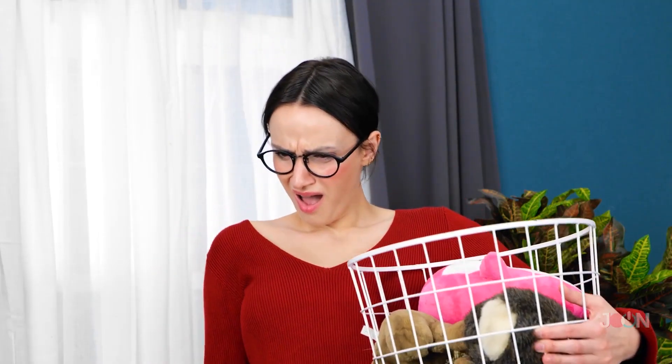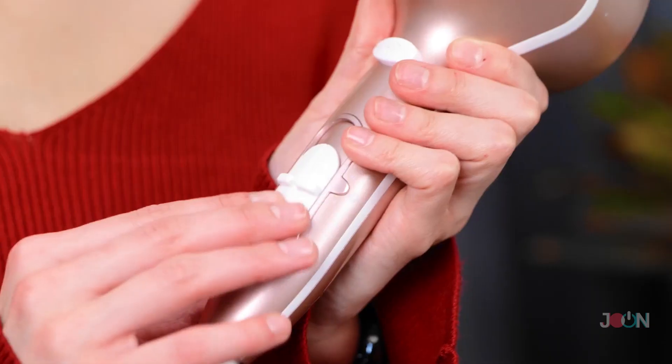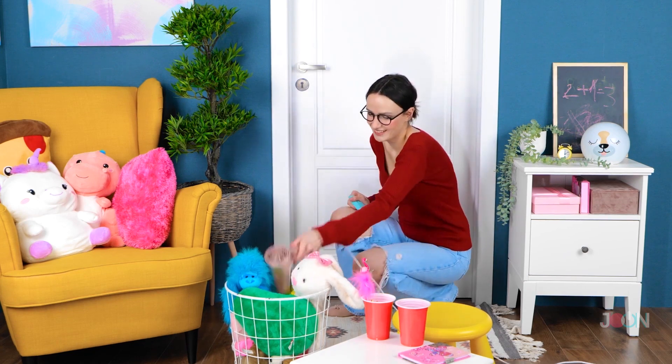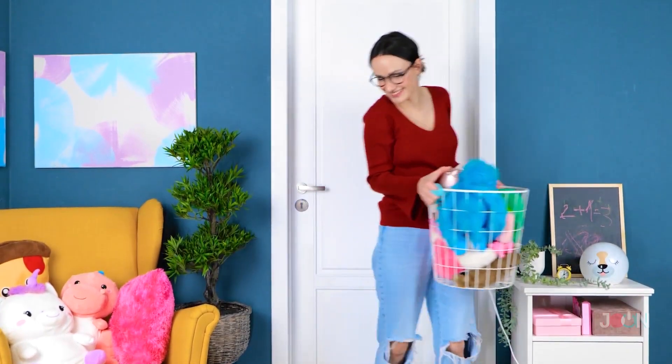Being a parent means a lot of mess — looks like we have a budding Picasso! But don't worry! Instead of reaching for the paintbrush, reach for the hairdryer. Apply some heat to the artwork and wipe with a cloth — it'll come off quickly and leave no marks. As good as new, until next time.